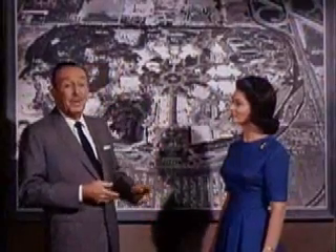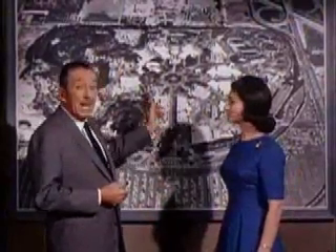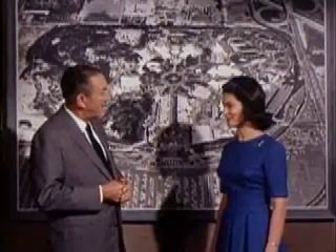You know, it seems like only yesterday that Disneyland was just an idea and some plans on paper. My, what a pretty dress, Julie. Thank you, Walt.